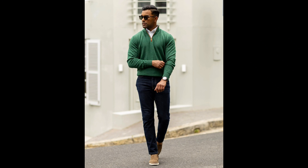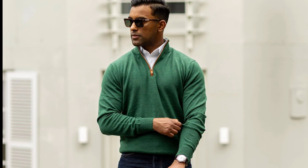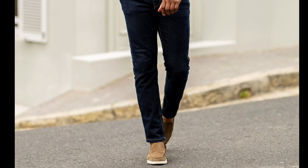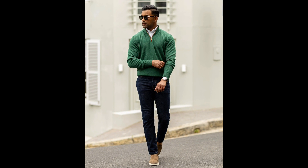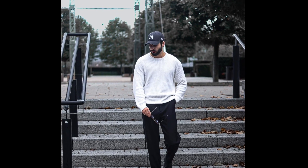Next you can try a white shirt layered with a green sweatshirt with tan loafers. Next you can try a white sweater with black chelsea boots.